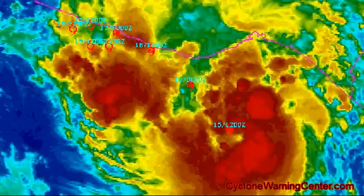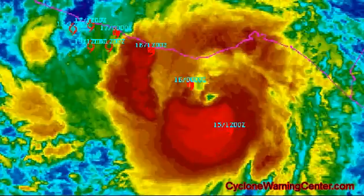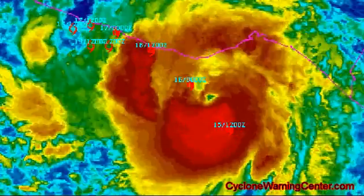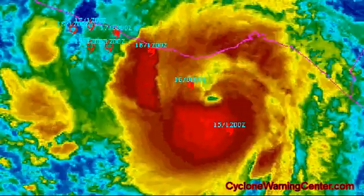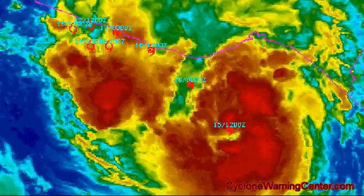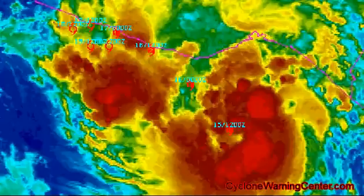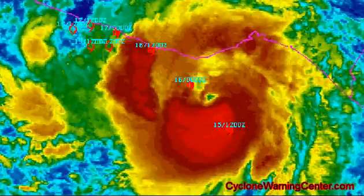A dangerous storm surge is expected to produce significant coastal flooding to the north and east of the center near the coast. Carlotta is expected to produce heavy rainfall accumulations of 3 to 5 inches over the Mexican coastline, with maximum amounts of 6 to 10 inches possible.